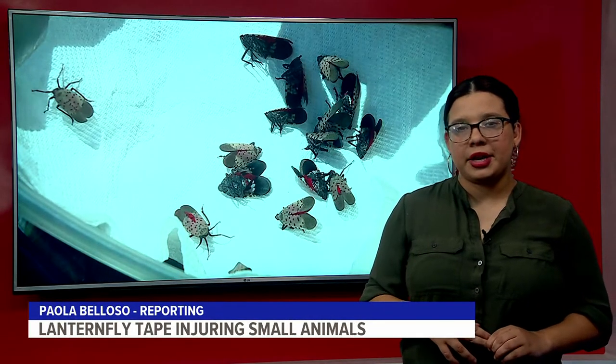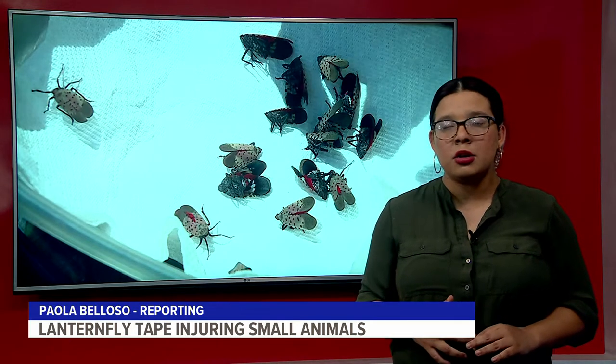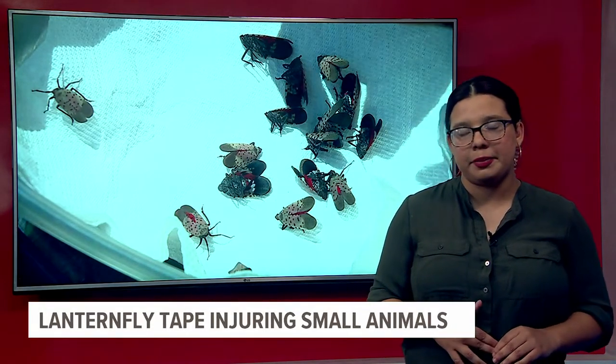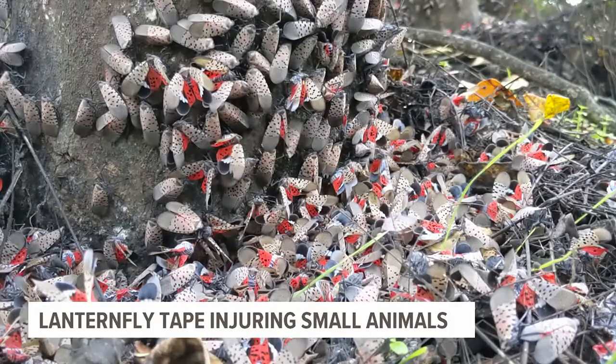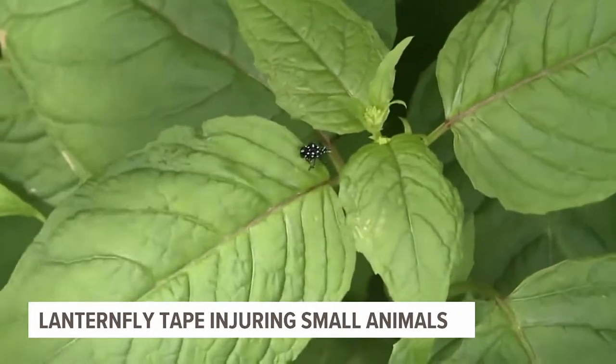Experts with the Raven Ridge Wildlife Center in Lancaster County say the success and survival rate is very low for animals like birds and bats that get stuck in lanternfly tape. It's that time of the year when homeowners are putting a special kind of tape around their trees to slow the invasion of spotted lanternflies.